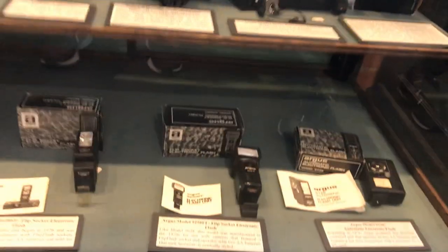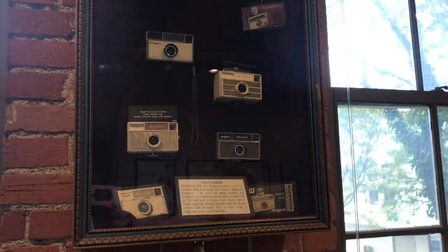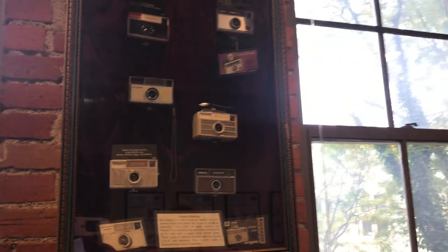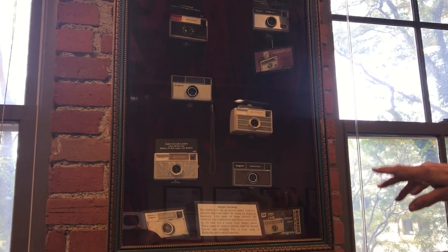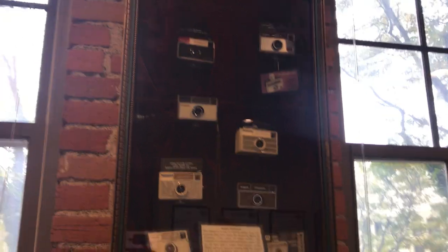We have our meters here. Above here, this display case was again donated by ACG members. It hung in Columbia, South Carolina, in one of the Argus facilities in the '60s and '70s. Inside the case are cameras from that era that were manufactured by Argus during those years.